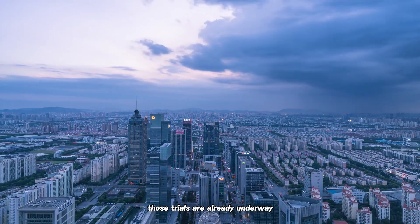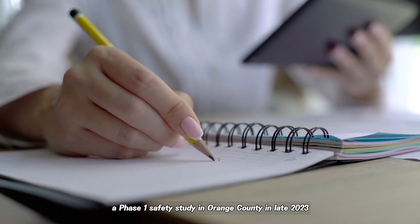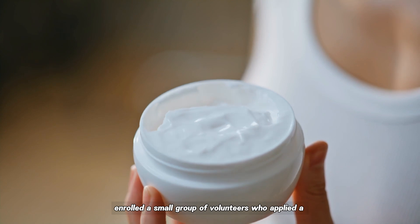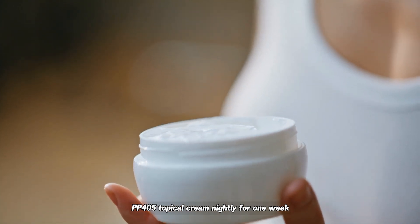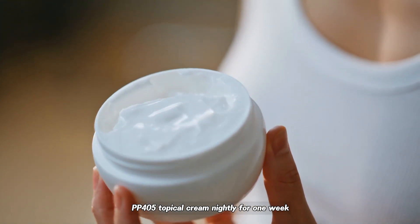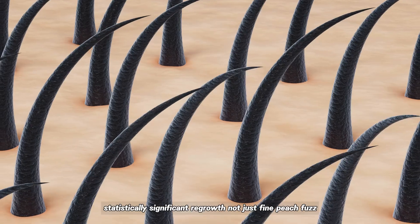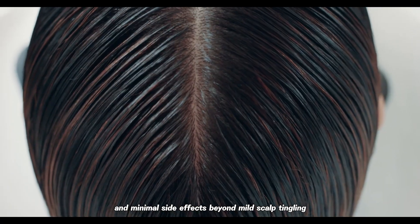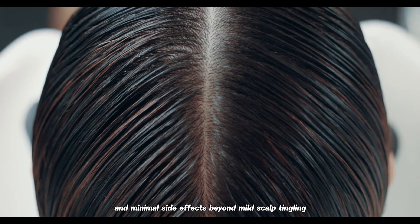Those trials are already underway. A Phase 1 safety study in Orange County in late 2023 enrolled a small group of volunteers who applied a PP405 topical cream nightly for one week. The results? Statistically significant regrowth — not just fine peach fuzz, but emerging strands of full-thickness hair and minimal side effects beyond mild scalp tingling.